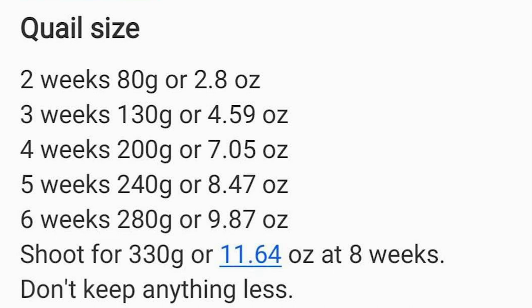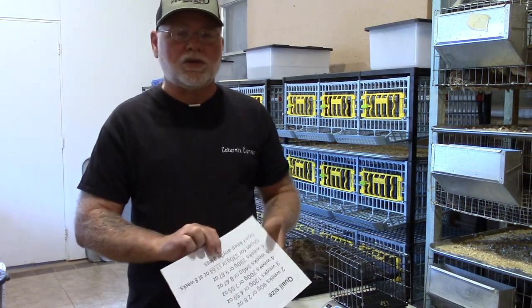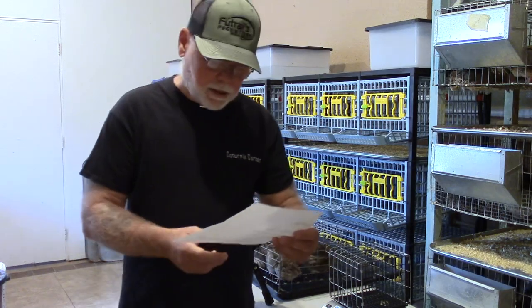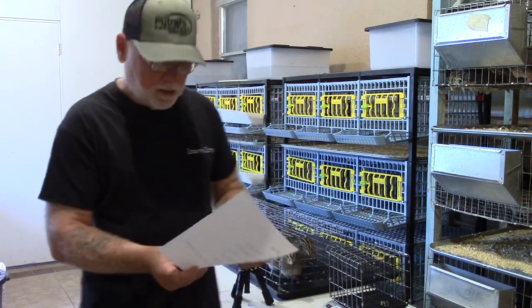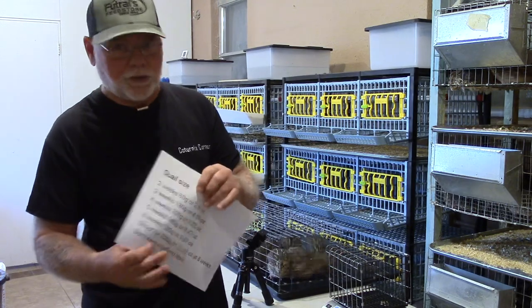Six weeks should be 280 grams or 9.87 ounces. That's just a little bit shy of ten ounces at six weeks — if you can make it at six weeks, why give them to ten weeks? The overall target is 330 grams or 11.64 ounces at eight weeks of age. Don't keep anything that does not measure up to these standards.